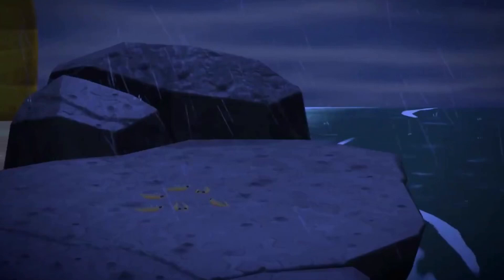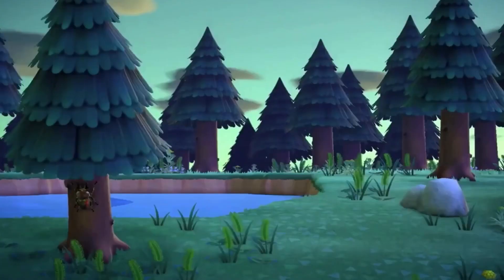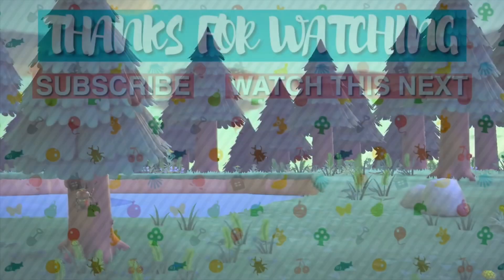So let me know what your thoughts of this new trailer are. I will see you in the next speed build, as long as there's not other news, because then I'm going to cover that as well. Bye!